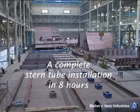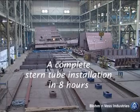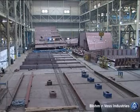Welcome to the installation of a Simplex Flexi-Tube at the Pienerwerft shipyard in northern Germany.